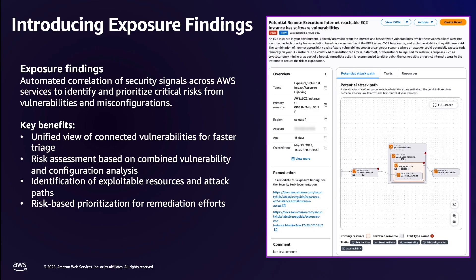Third, you get clear insights into which resources could be potentially exploited. This helps you focus your attention where it matters most. Finally, this comprehensive view enables more confident decision-making about which issues to address first, helping you make the most effective use of your security resources. Now, let us take a look at exposure findings in detail.